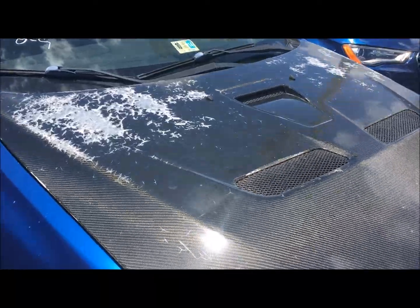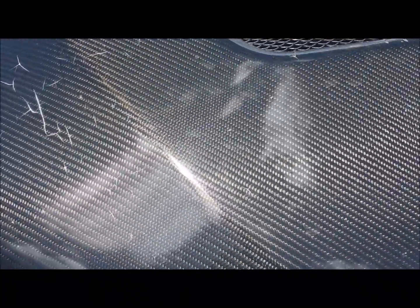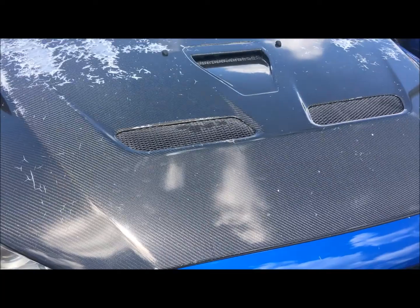I don't know if this is a cheap carbon fiber hood, but it does look like it's real carbon fiber — it doesn't look like a wrap. So there you have it guys, take it easy.